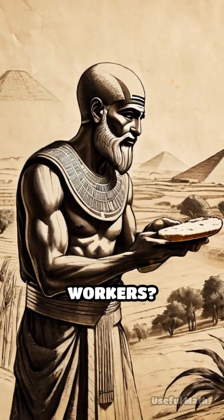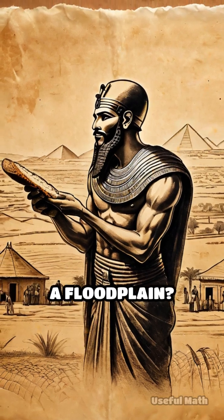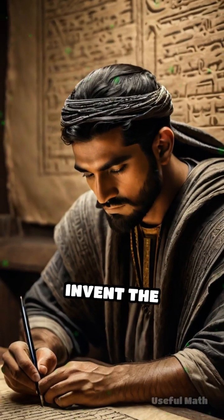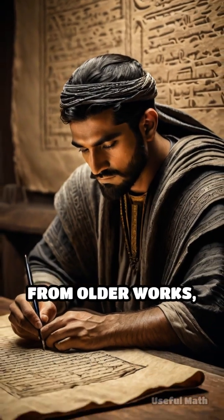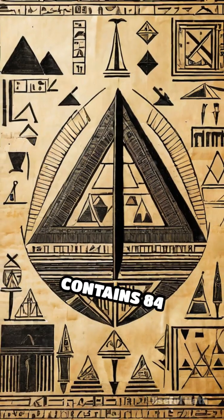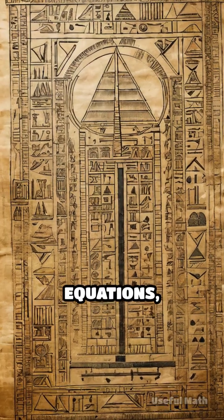Need to divide bread among workers? Measure the area of a field? Calculate taxes in a floodplain? There's a scroll for that. Ahmes didn't invent the math — he copied it from older works, dating back to around 1850 BCE. The scroll contains 84 problems packed with practical puzzles, fractions, equations, and geometry.